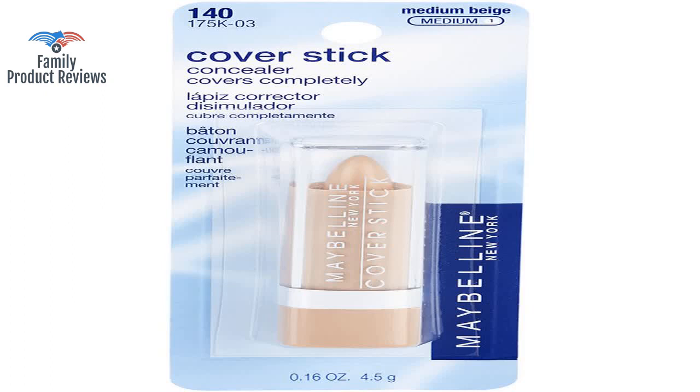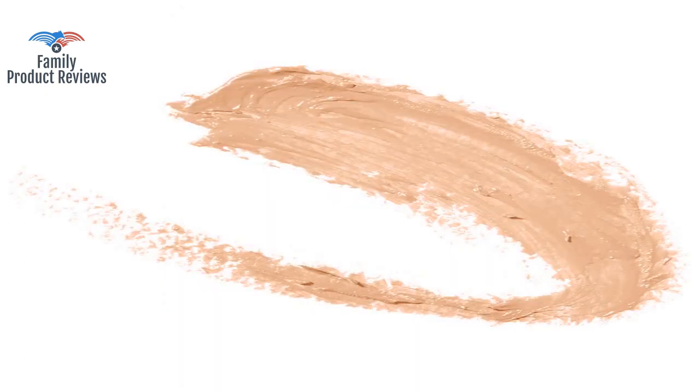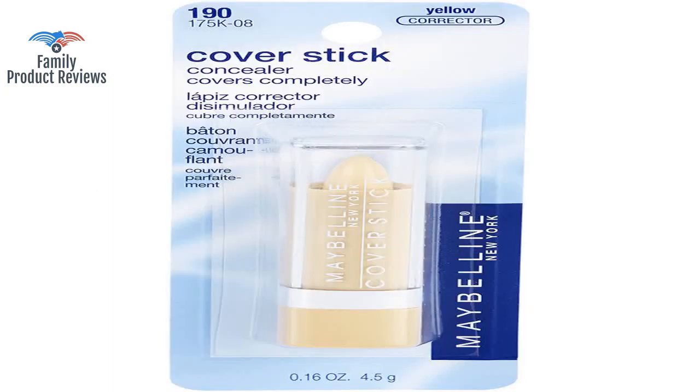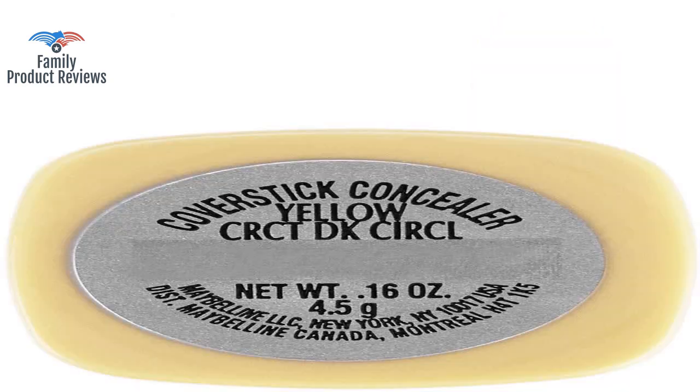The product was broken at the base of the concealer stick, which made it hard to apply. It is more of an off-white than a white, and it doesn't set very well to cover dark spots. However, the green concealer works well for correcting redness if you blend well with a sponge and a well-moisturized face.